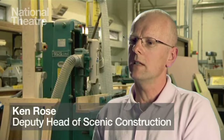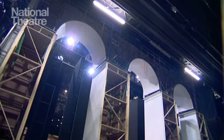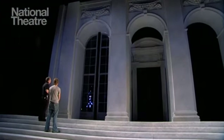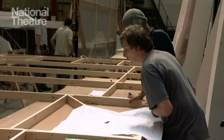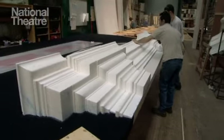As big as the workshop is, it really is never big enough. The current project we've got, Afterlife, is absolutely enormous. Some of the bigger flats are as much as 10 metres tall and they go full across the width of the Littleton stage, which is about 15 metres. So they are immense — very, very large chunks of scenery, which causes problems for us moving stuff through into the paint frame.